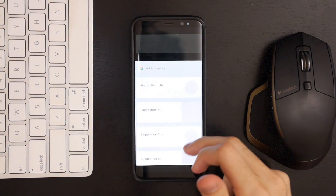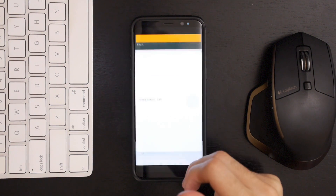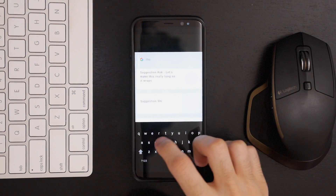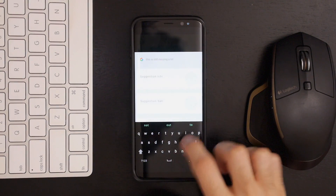If you swipe up from the bottom, you're given a list of suggestions that are currently just counting from 1 to 10 in Japanese. You can also tap where it says to ask for anything and bring up Armadillo's keyboard, which looks similar to Gboard, but it's lacking a lot of features like gesture typing and double tapping the space bar for automatic punctuation.